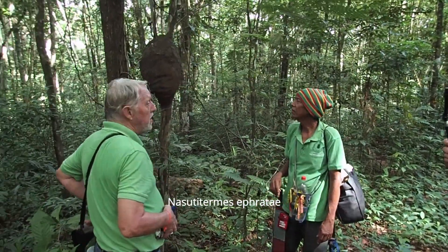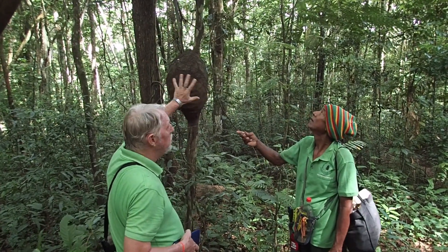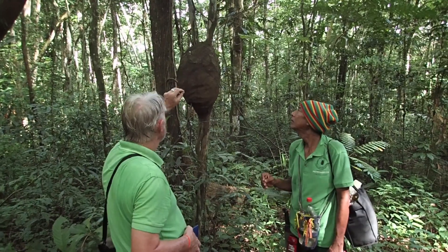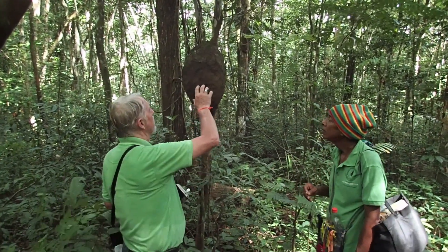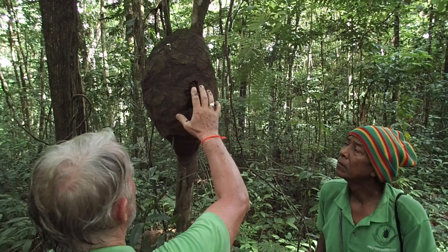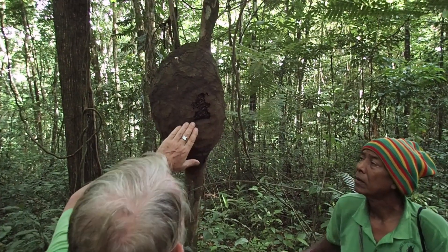This is Nasutitermes ephratae, and as you can see it's got a relatively smooth outer covering. If we find a Nasutitermes corniger, you'll see that the outer covering is much lumpier. What I'm going to do is make a breach in it — okay, there's a breach. Not a problem. If we come back tomorrow, they will have covered it up.